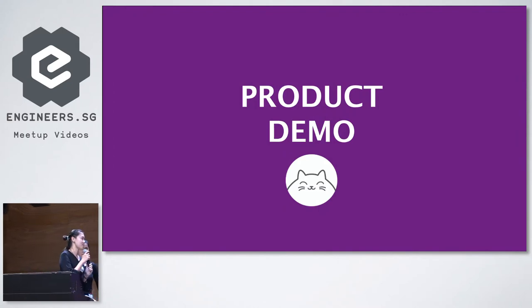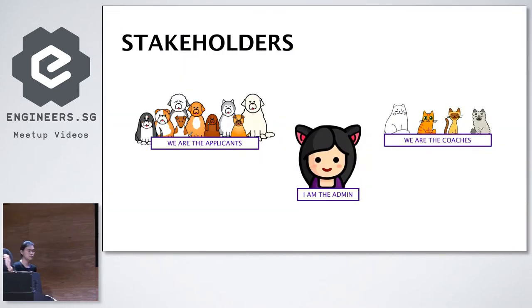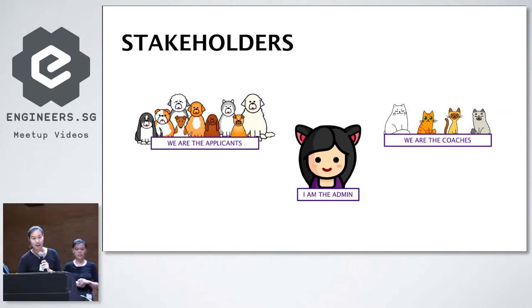Now onto the highlight of the presentation, which is our product demo. For the purpose of the demo, we'll be taking you through the entire process — from application form submission, to coach review, and onto the final selection. The users of this app include three different stakeholders. Hui Min will play the role of an applicant applying as herself, Maggie will play the role of admin, and I'll be representing the coaches. Let's start the application process.